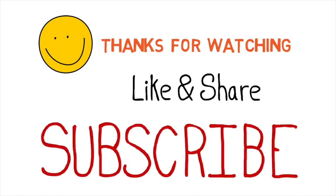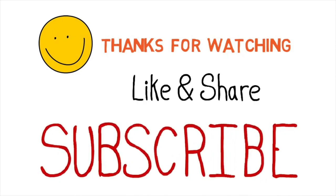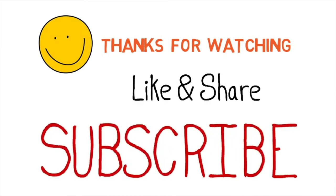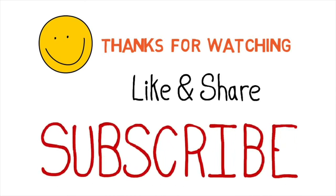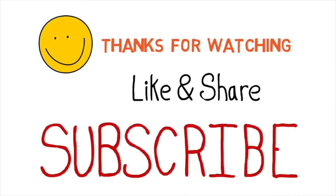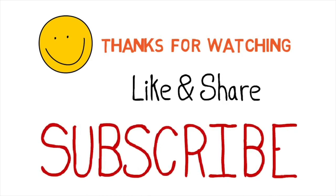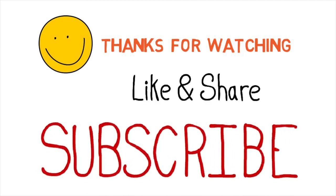Thank you for watching this video. I hope the information was helpful. If you liked it, please click the like button. If you think this can help someone else, please share it with your friends and colleagues. And if you haven't subscribed yet, please subscribe.